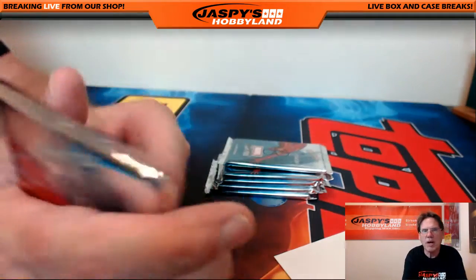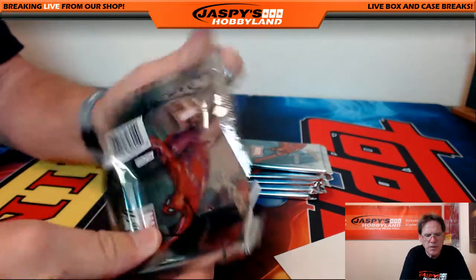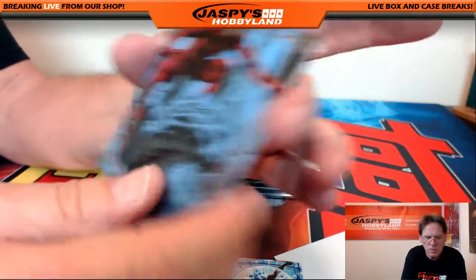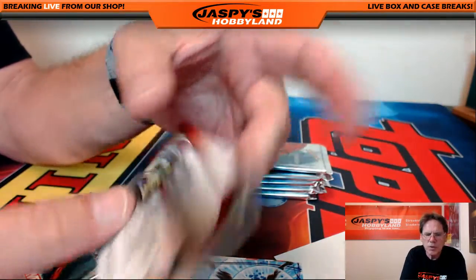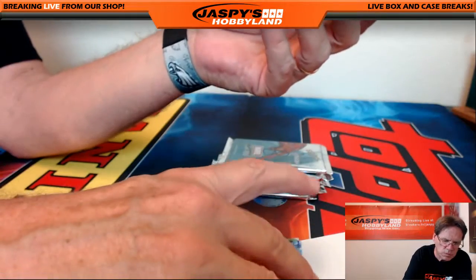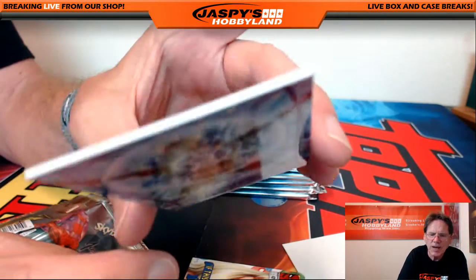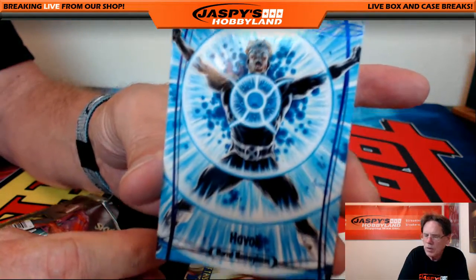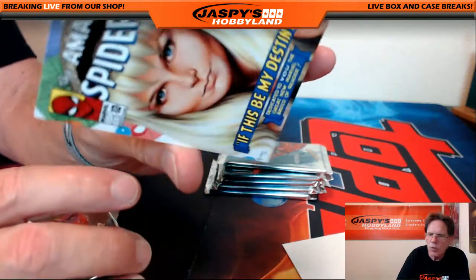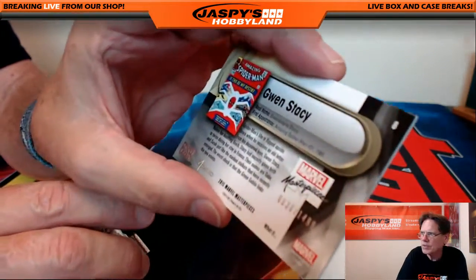Man, this is a nice box. Pack number seven goes to John King. We've got Daredevil serial numbered 1999, another low number — very nice, numbered out of 199 — Habuk, pretty cool, and Amazing Spider-Man Gwen Stacy, very nice, numbered 1499.